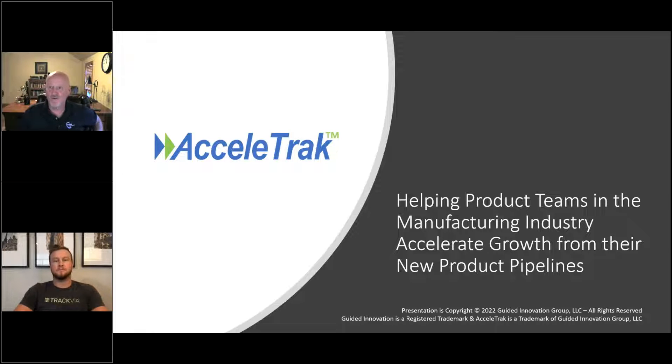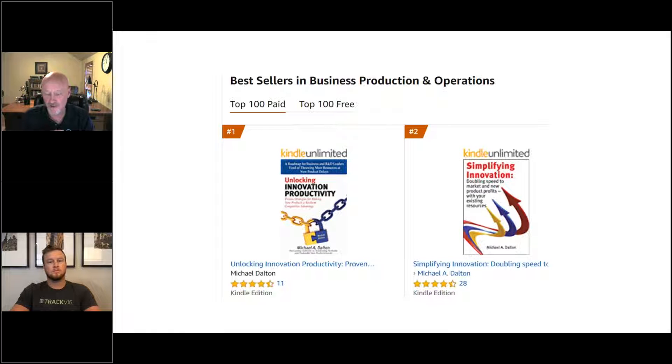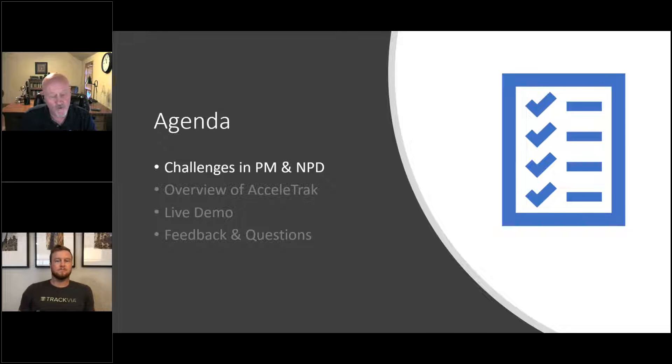I'm really looking forward to being able to share some of the tools we've created to help product managers and product developers in the manufacturing industry. When I say manufacturing industry, our focus is really anyone that's developing and selling physical products. I've got a special offer for those that stay till the end — I'll give you a copy of my latest book, Unlocking Innovation Productivity. Our agenda: I'll start with challenges that AcceleraTrack addresses, then a brief overview of the solution, a live demo, and we'll finish up with questions.